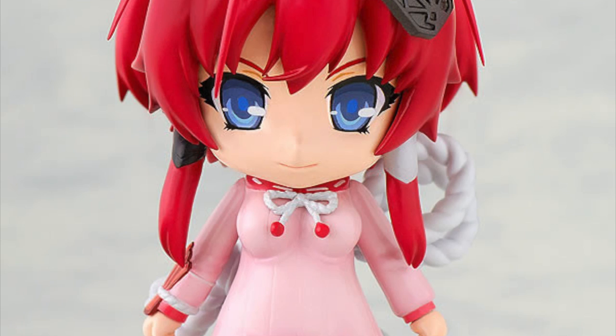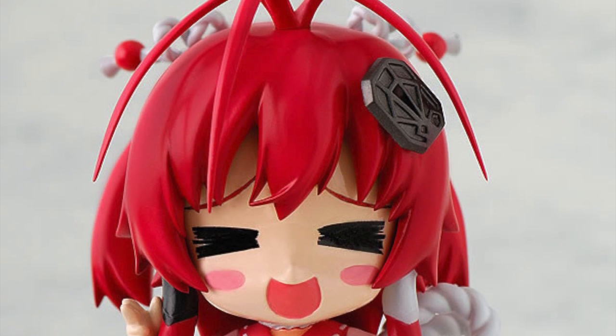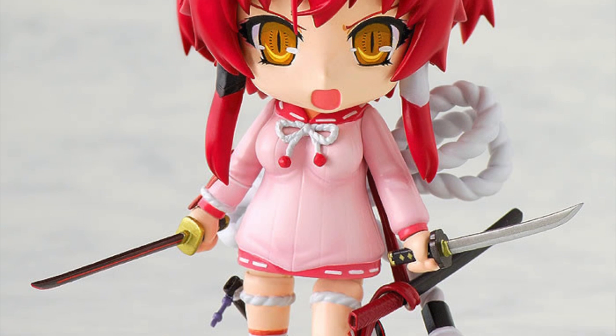My favorite all-time nendoroid is Jubei Yagu from Samurai Girls. This nendoroid will always hold a special place in my heart as she's the first nendoroid I ever bought and she started the obsession — I went from Jubei to more than 70 nendoroids. This nendoroid is so fantastic. She's got so much hanging off her — from her big backpack with all the rope, to all her hair pieces, to swords.